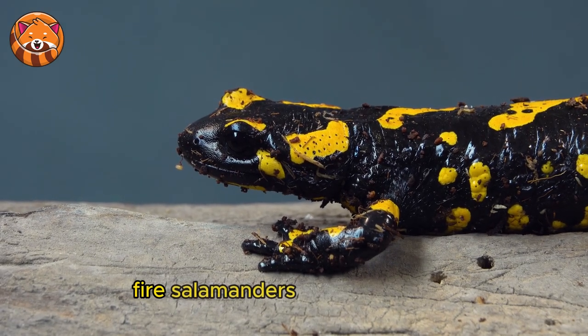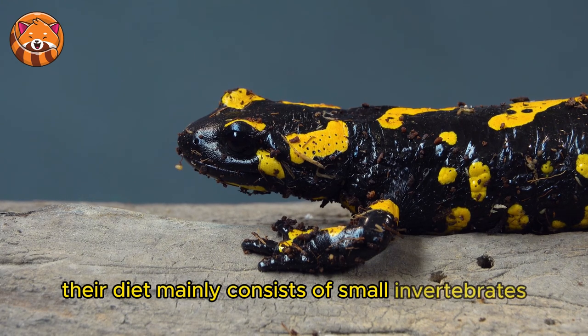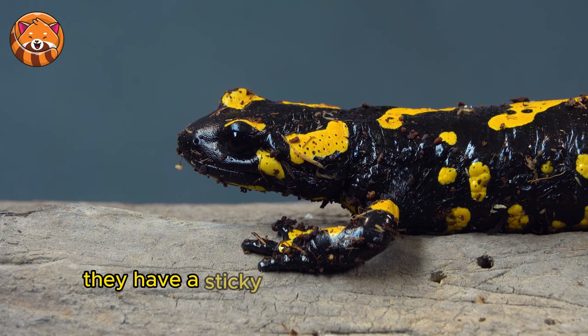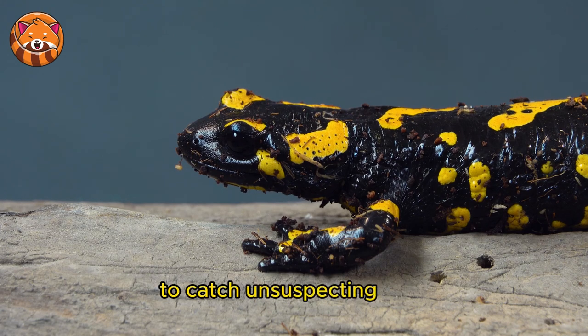Fire salamanders are carnivorous. Their diet mainly consists of small invertebrates such as insects, worms, spiders, and slugs. They have a sticky tongue that can extend rapidly to catch unsuspecting prey.